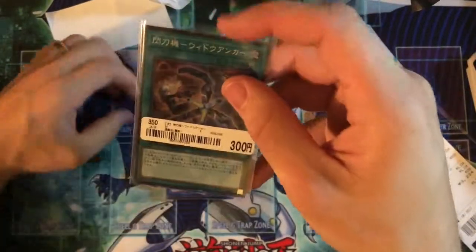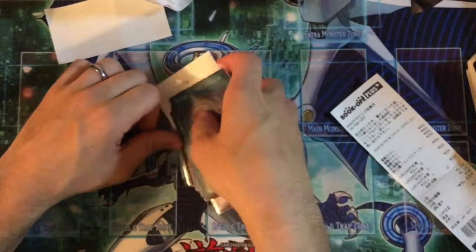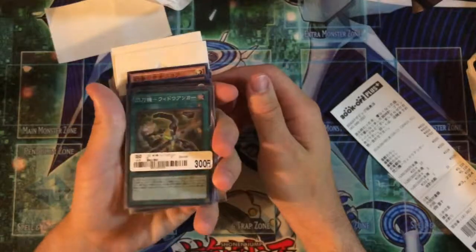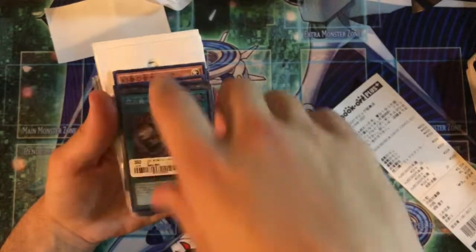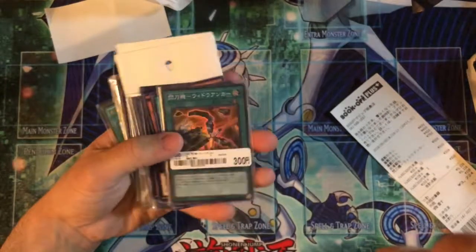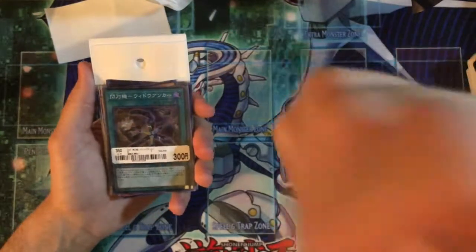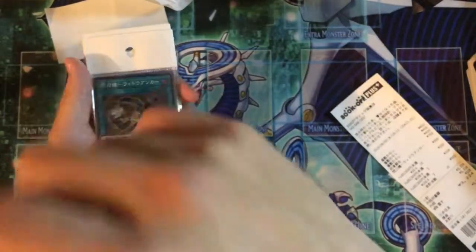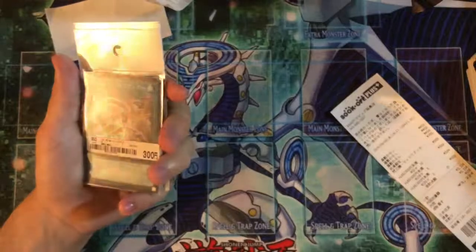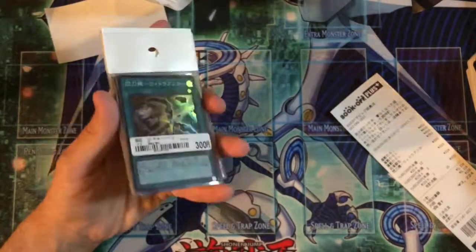That's my small haul for today. My main mission was to get the Widow Anchor, so I finished my Brandish deck — pure Brandish with Diabolos. I'm really excited to finally play it with my friends. The whole haul was 32 bucks, which is insane — one Ghost Girl alone is 30 to 40 dollars TCG. Thanks for watching, and keep looking out for more!